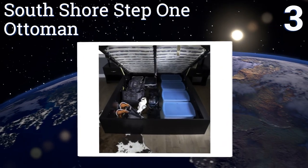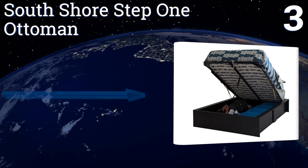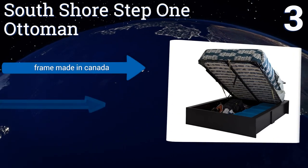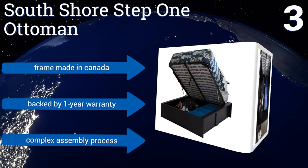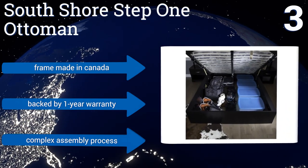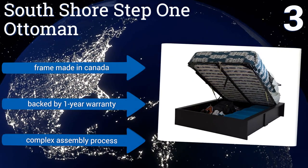Nearing the top of our list at number three, this South Shore Step One Ottoman looks like a normal queen bed frame until the mattress lifts up like the lid of a box to reveal ample storage space within. A pair of hydraulic cylinders aid in the heavy lifting and the open storage space is great for large items. The frame is made in Canada and is backed by a one-year warranty, but it does require a rather complex assembly process.